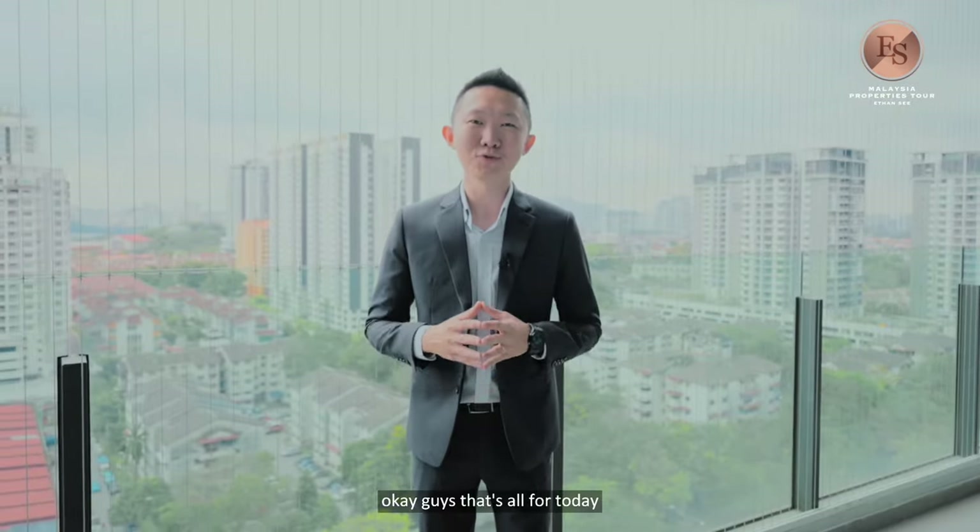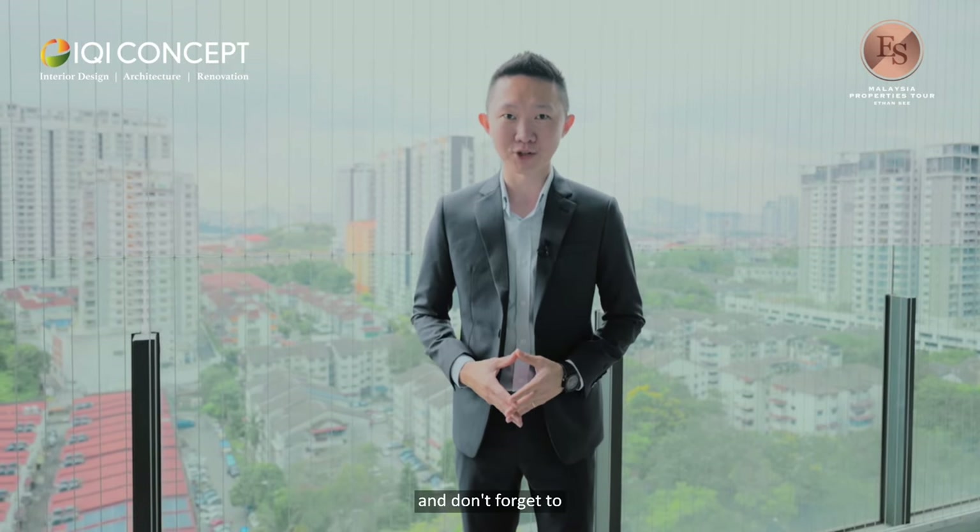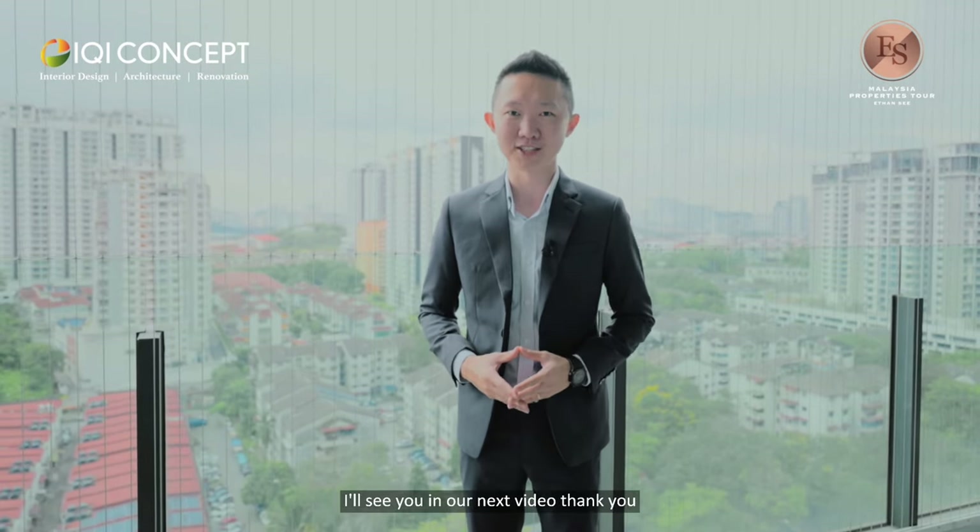That's all for today. Thank you for watching our video. I want to thank IQI Concept for making this video possible. If you have any comments, do comment below and we will reply accordingly. Don't forget to subscribe to our YouTube and Facebook channel. I'll see you in our next video. Thank you.